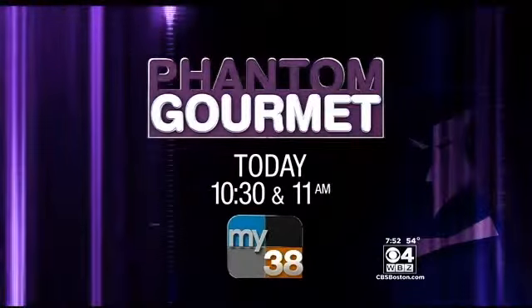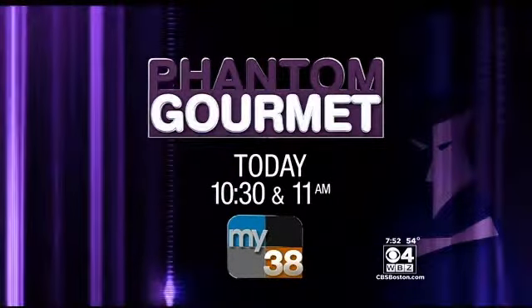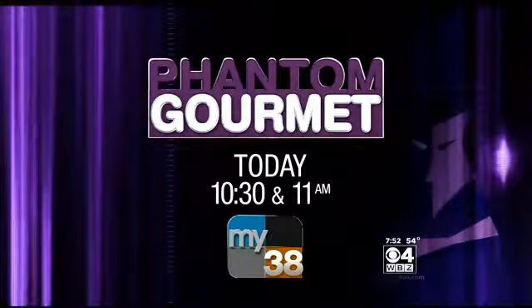Seriously, does that look amazing? For more food and fun, you can watch the Fandom Gourmet today at 10:30 and 11 on MyTV38.